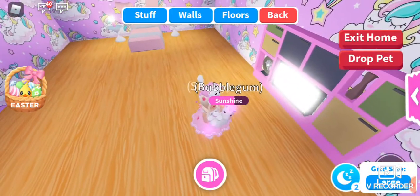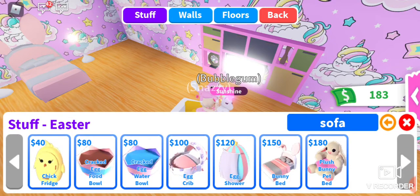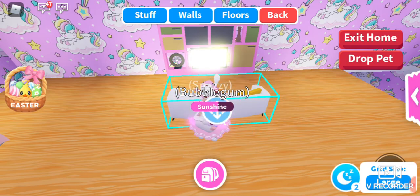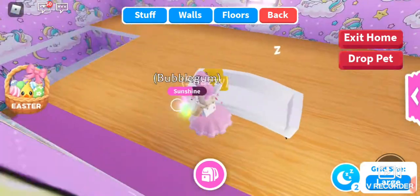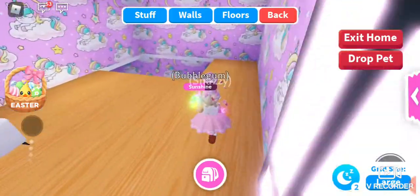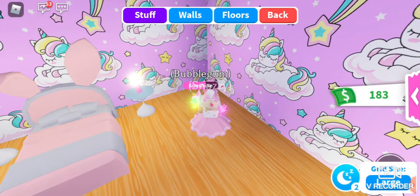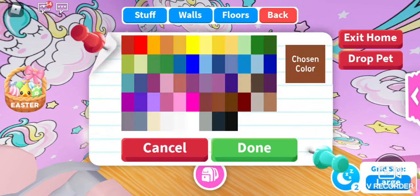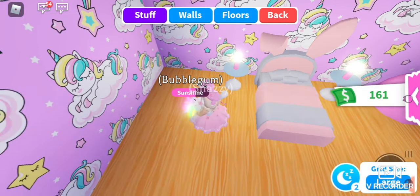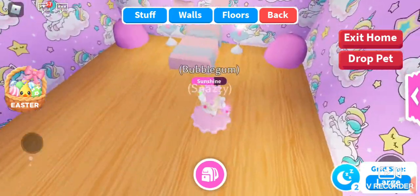Maybe we could have some bean bags too, that'd be cool. Let's check if they have Easter bean bags — no, they don't. I should add more things to the Easter update. Hopefully we can change the pillows to pink — yes! Over here we're going to have like a little book area. Let's have a little bean bag here, pink. Oh look how cute that looks, it looks like a lounge!